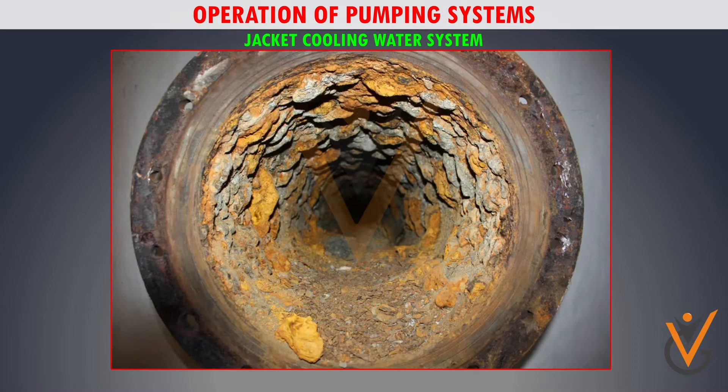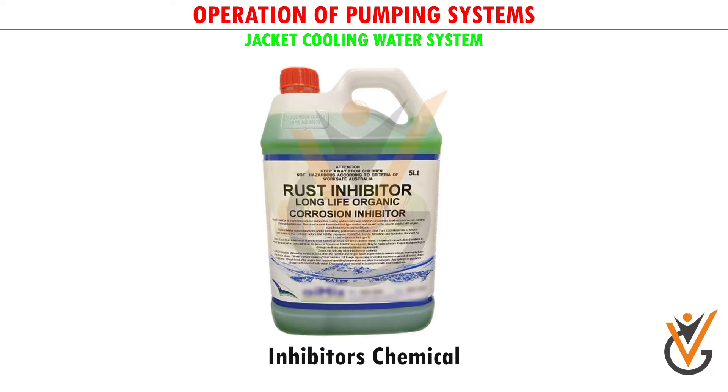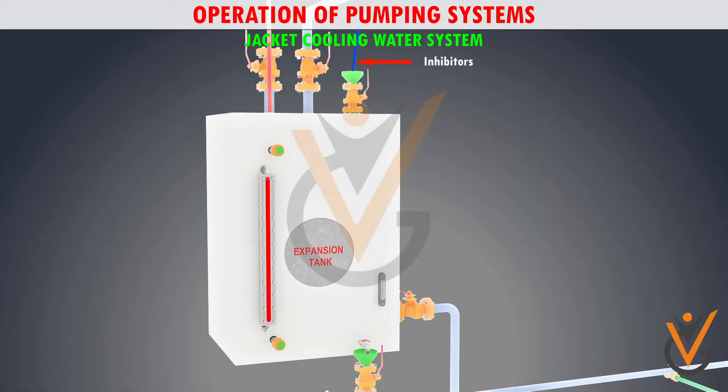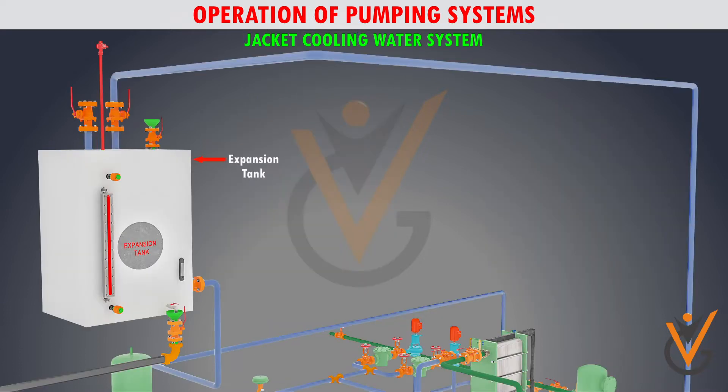Control of cooling water quality is very important to prevent corrosion, sediments, and surface growth in the jacket water cooling system. It is important to use inhibitors in the jacket water, both for fresh water and for distilled water. When using inhibitors, the service instructions have to be followed very carefully with respect to water quality.